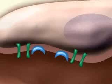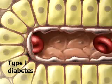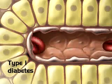Diabetes is a disease in which the body has trouble using glucose. In type 1 diabetes, the beta cells are no longer able to produce insulin.